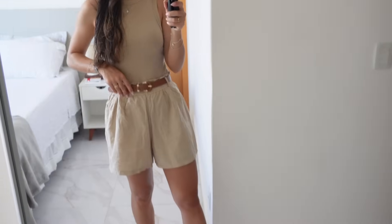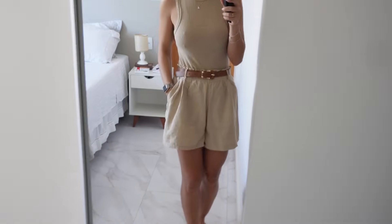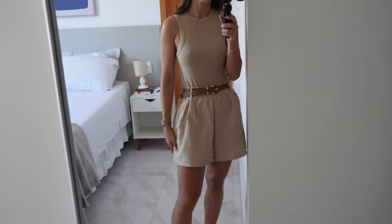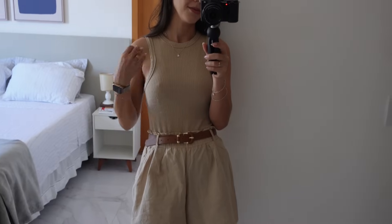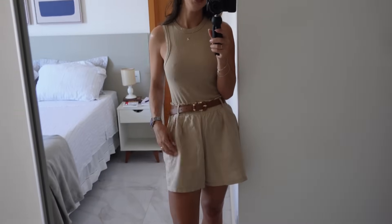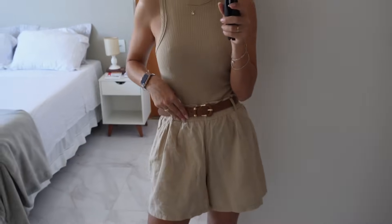Esse é o lookinho de hoje — estou de chinelo mesmo, companheiro de todos os dias. Coloquei uma roupa bem básica e fresca, porque hoje o dia está bem quente: 27 graus com máxima de 30, dia 100% ensolarado. Coloquei esse shortinho da Zara — que eu mostrei quando comprei no canal, com o objetivo de levar pro Rio — e a camisetinha da mesma cor. Um look monocromático, com cinto de couro para dar um ar mais arrumado.